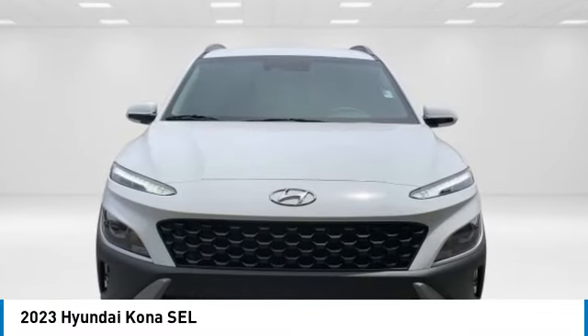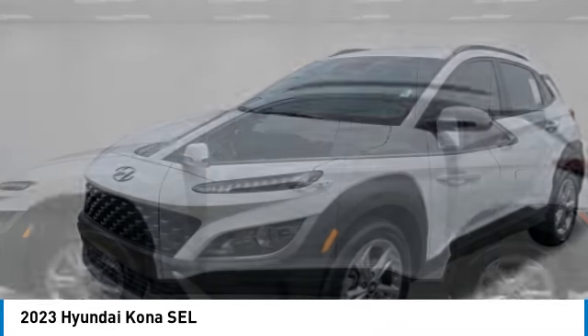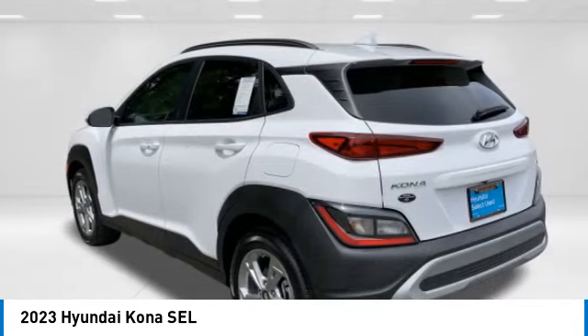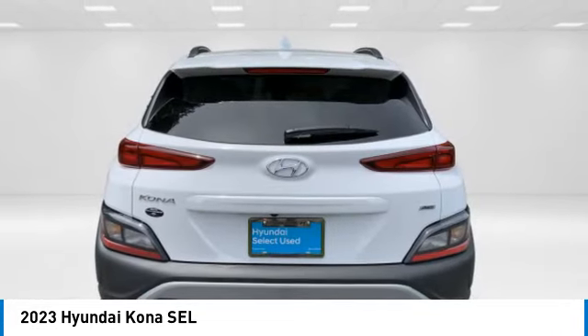Come test drive the 2023 Kona. The Hyundai Kona provides a wide variety of functionality in a small SUV body. The energetic design is perfect for those looking to marry their adventurous side with their urban lifestyle.